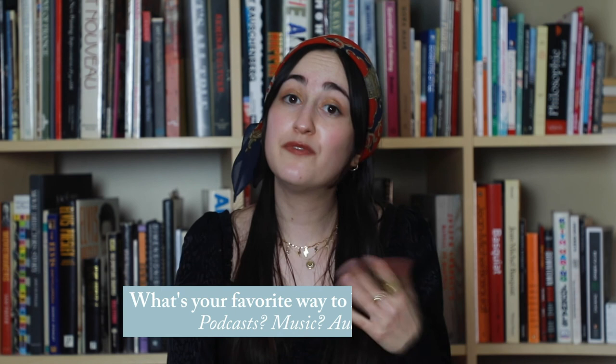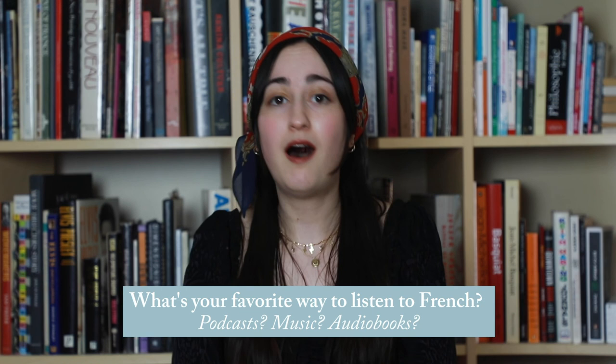Let me know in the comments what's your favorite way to listen to French — is it a specific musician, a specific YouTuber, a podcast? Please give this video a thumbs up and subscribe to the channel if you haven't already. That's all for now. Au revoir!